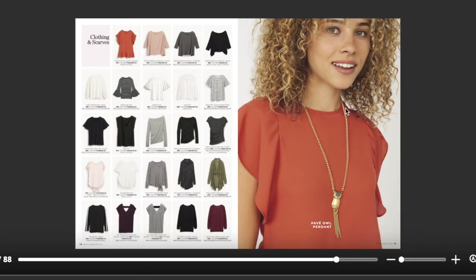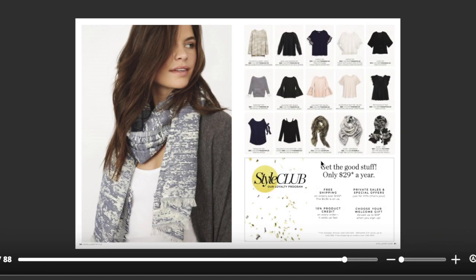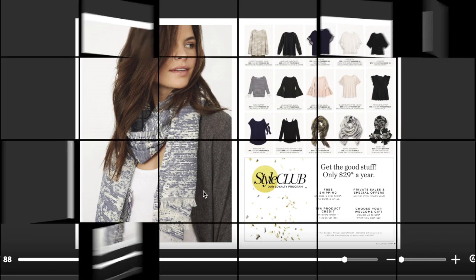Here are all of our clothing and scarves all in one. I also wanted to point out this cute little pave owl pendant — it adds a little touch of whimsy and fun, and if there are any Chi Omegas out there, this would make a really fun necklace. It also comes with a pair of owl studs. We have the rest of our tops collection and a few of our signature scarves.